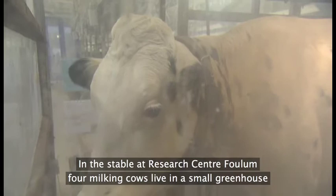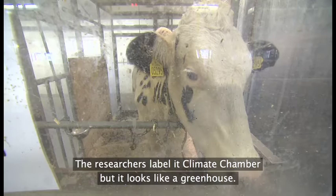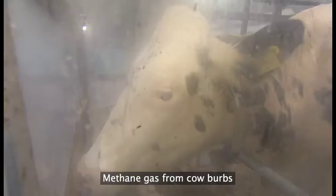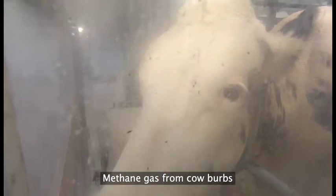I en stall på Forskningscenter Forlum står fire malkekøer døgnet rundt i et drivhus. Forskerne kalder det et klimakammer, men det ligner et drivhus. Køerne står bag glasvæggene for at hjælpe med at løse landbrugets største klimaproblem: metangas.